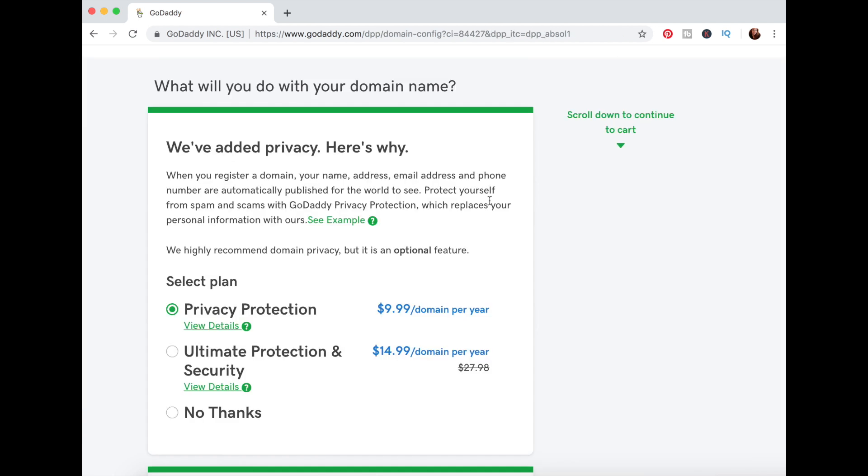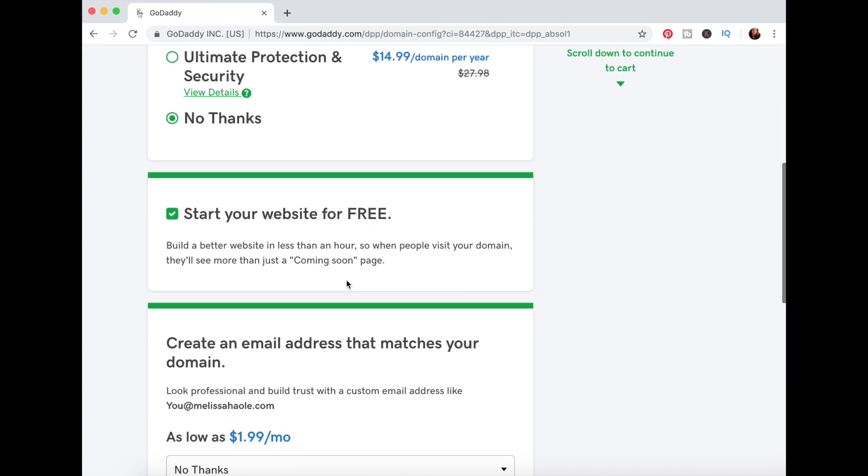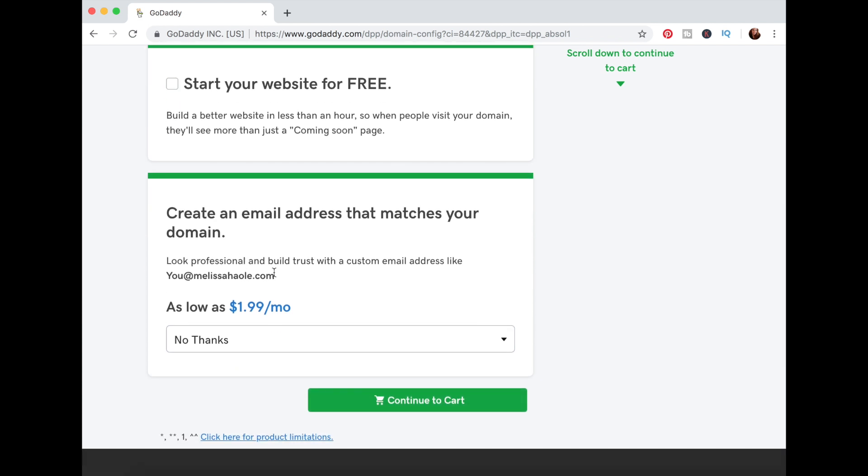Now there are some privacy options available when purchasing a domain, but that's up to you. I'm just going to stick with 'No thanks' for this. I don't need a website because Color Street is the website, so I'm not worried about that. I'm not going to get an email address — they're trying to give you little add-ons. I'm going to click 'Continue to Cart.'